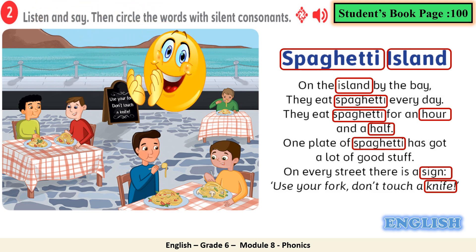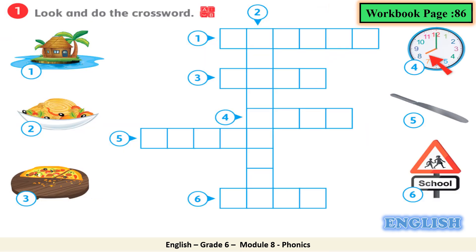Make sure, dear students, that you circle the words with silent consonants. You can take your time — you can pause the video and circle the words with silent consonants. Let's move together now to workbook page 86, exercise number 1: look and do the crossword. Here we have different pictures on the left — island, spaghetti, half — and the words on the right: hour, knife, sign.